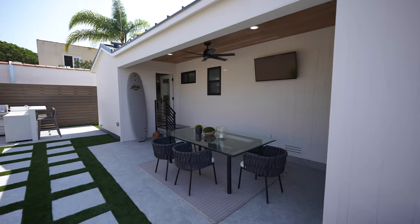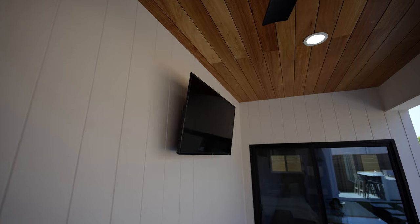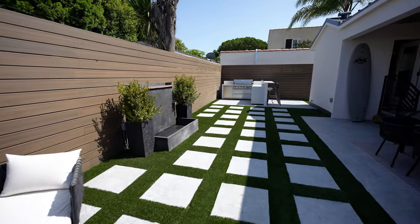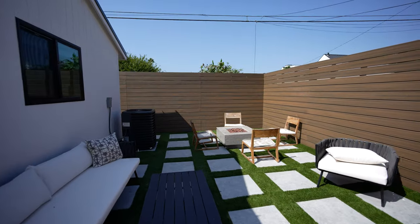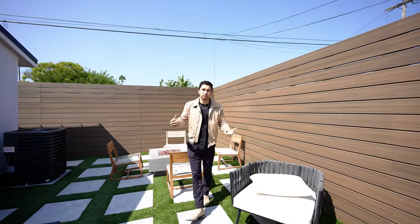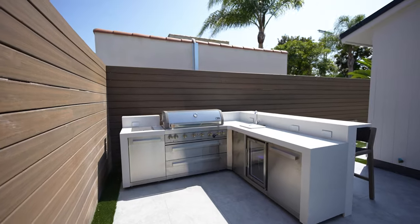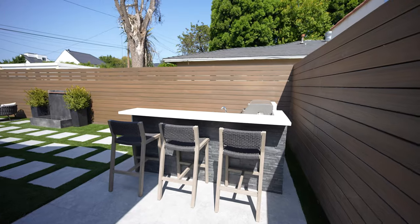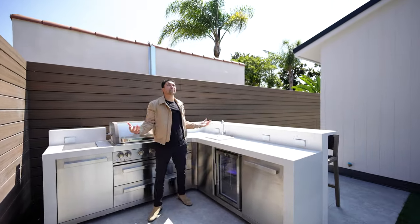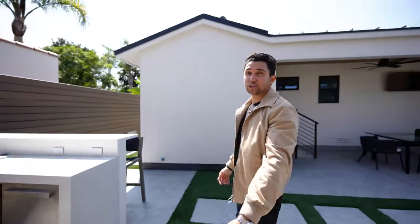Step out here with me — I absolutely love this backyard. There's a covered patio area with wood paneling above and a flat screen TV out here. The entire backyard is fully turfed with a nice stone pattern, leading to a fire pit in the corner. On the other side, we have a full outdoor kitchen with a barbecue grill, elevated bar seating, bright stone countertops, and a full-size mini-fridge. Just a great space to hang out — you can see how much sunlight we are getting, and it is a perfect day out here.